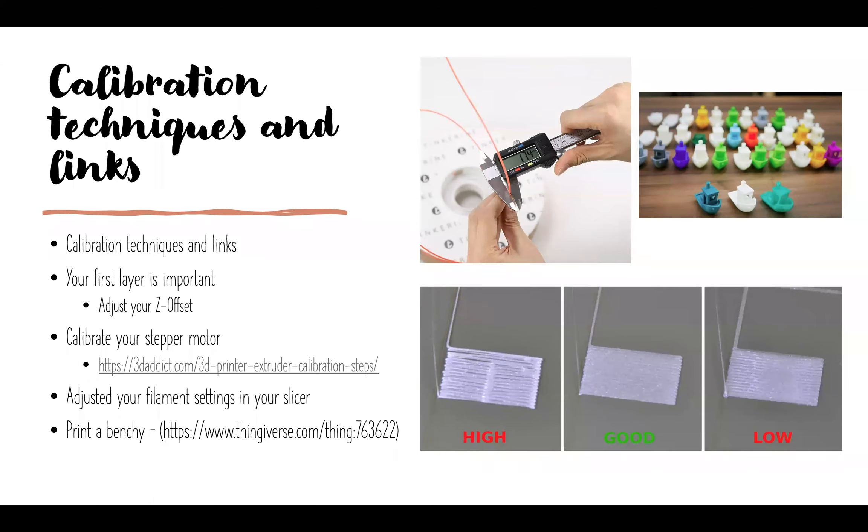Most printers default to a Z-offset of zero. If your nozzle is digging into the bed, move toward a more positive value. If the print isn't sticking, move toward a negative value. It adjusts your print head in hundredths of a millimeter, so if you need a significant adjustment — like 1.5 or 3.0mm — you'll need to crank the dial quite a bit since it moves one hundredth at a time.